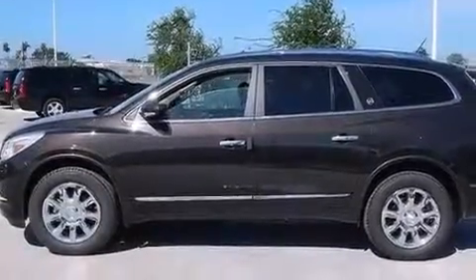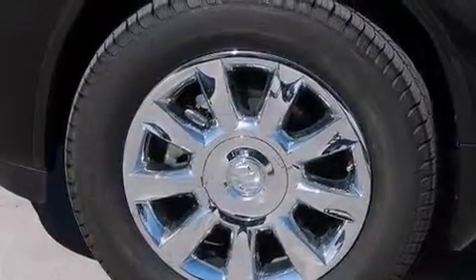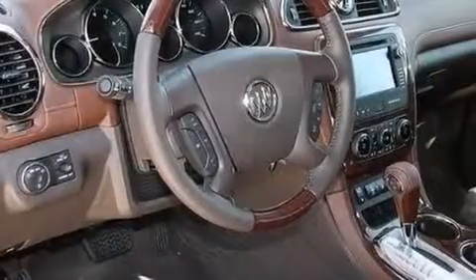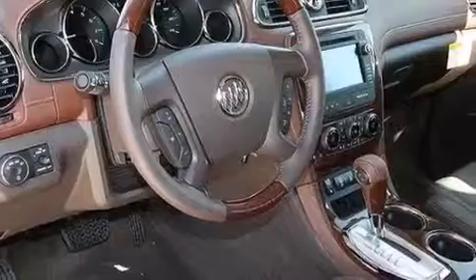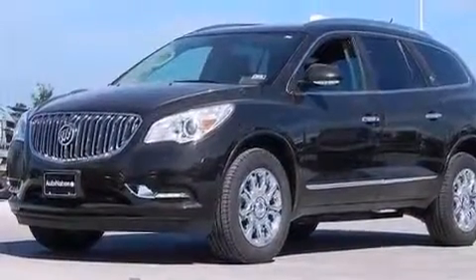The following features are also included: memory settings for the seat positions so you can recall your favorite alignments with the push of one button, dual power seats, cruise control, rear audio controls, an illuminated driver's side vanity mirror, and rear seat childproof door locks.